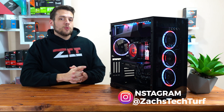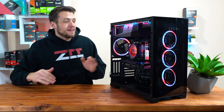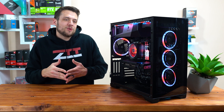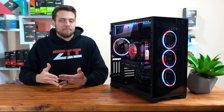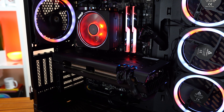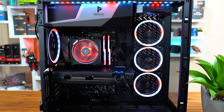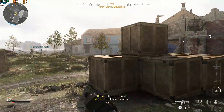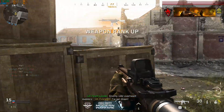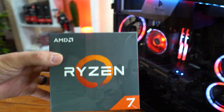Before we jump into the parts list, I want to set the record straight. This PC is not 100% optimized just for gaming — it's more geared towards content creators, live streamers, or pretty much anyone that wants a little bit more power than just gaming power. With this style of build, you typically end up taking money out of your graphics card budget and putting more of that into your CPU, more RAM, and sometimes better SSD storage. You can certainly play games at ultra settings and crush some FPS numbers with this, but if you're only a gamer and want the most performance just for that, then I would highly recommend checking out the build guide in the top right-hand corner.